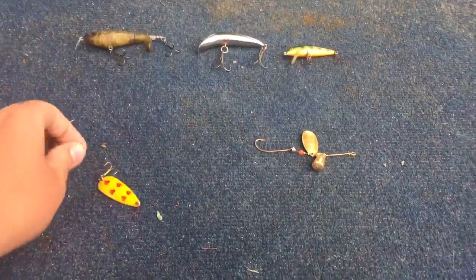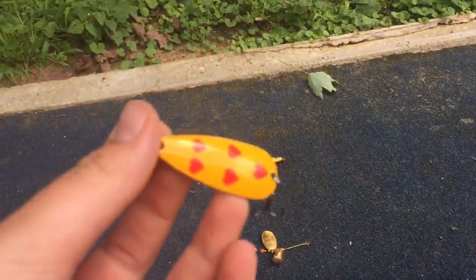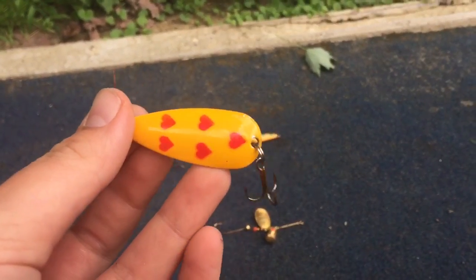First of all, this is my spoon — my favorite spoon, actually. It catches me the most fish, and it has a unique design with hearts and a yellow color.